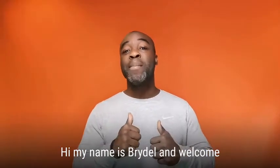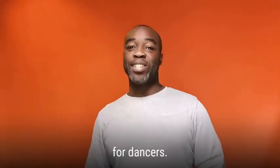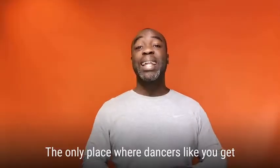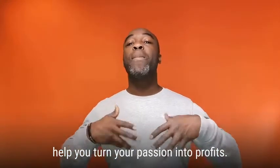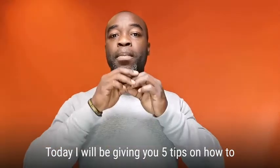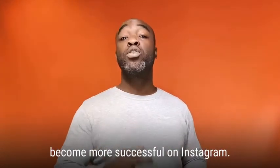Hi, my name is Brido and welcome to another episode of Marketing Tips for Dancers — the only place where dancers get daily marketing tips and strategies that will help you turn your passion for dance into profits. Today I will be giving you five tips on how to become more successful on Instagram.